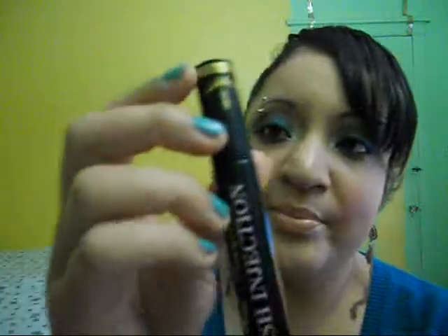It comes with a full size Too Faced Lash Injection Mascara. I love the packaging — it has a pretty design and this is the wand. I like it; I'm wearing it on my lashes today and I like the results. It makes my lashes kind of big.